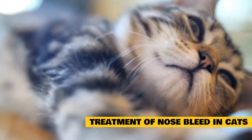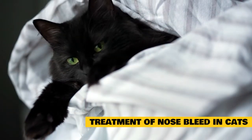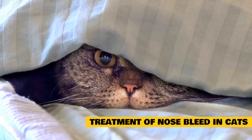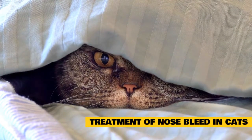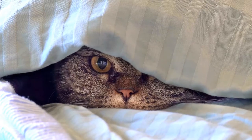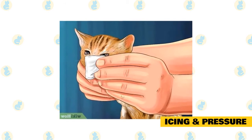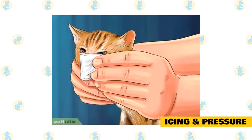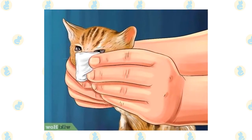Treatment of nosebleed in cats: The treatment for epistaxis will depend on the underlying cause. Treatments may range from simple measures to stop the bleeding to prescription medications or more invasive measures like surgery or blood transfusions. Do not attempt to provide your pet with any medication unless advised to do so by a veterinarian, as this could cause serious complications. Icing and pressure: ice or a cold compress applied to the nose and face may be used to stop bleeding and treat facial swelling. If icing does not stop the bleeding, the nasal cavity may be packed with gauze to provide pressure and decrease blood flow.